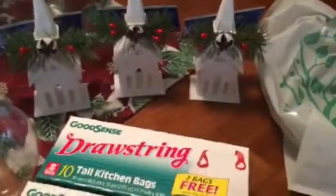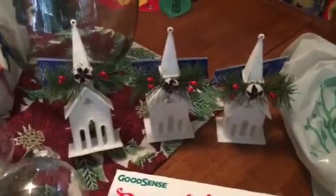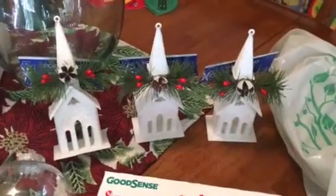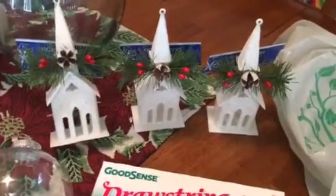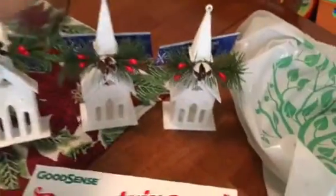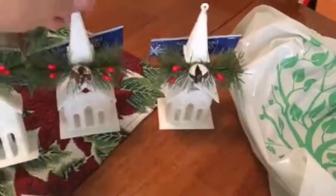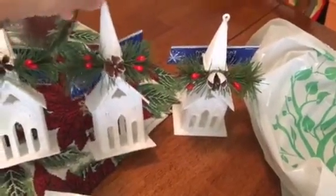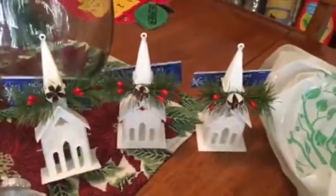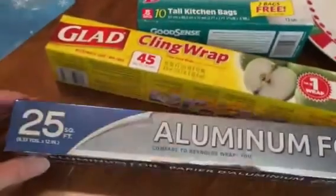I was so happy to find these. I had picked up one at the beginning of when they started putting out their Christmas stuff and later kicked myself for not picking up more. I already have one, I picked up a second one for myself, and I picked up two more to give one to my mom and one to my sister. My mom was also trying to find them after seeing mine, and today it was meant to be — they had three left.